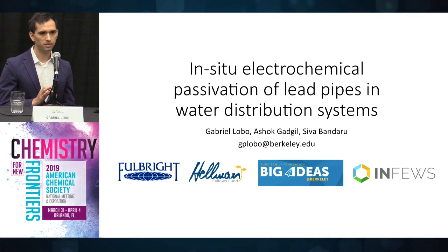It is estimated that only in Flint, Michigan, it will cost about $400 million to change the pipes, and considering that there are about 5,000 locations in the U.S. that would need this, it is an unfeasible option.